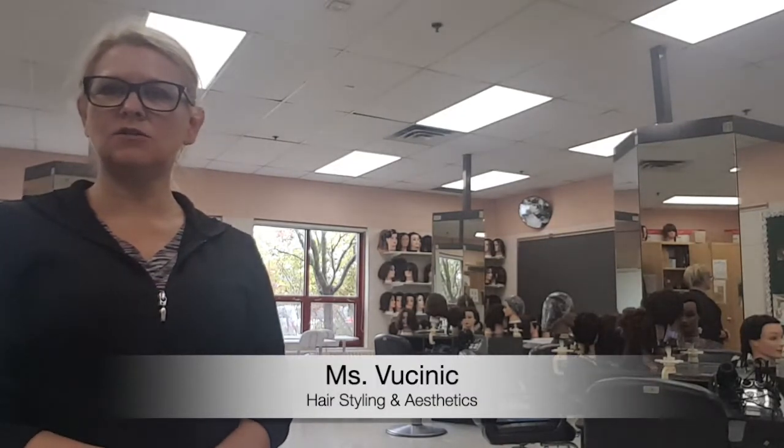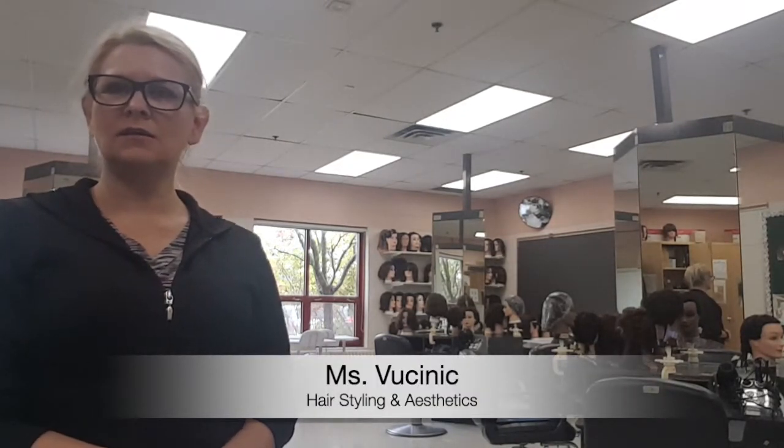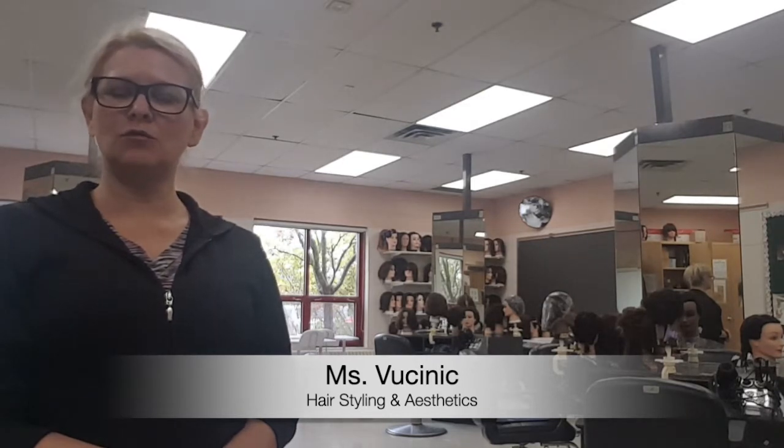Hi, my name is Mrs. Woosinek and I'm the Hairstyling and Aesthetics teacher here at Fr. Michael Gates. The Hairstyling and Aesthetics program is available for grade 10, 11, and 12 students. Those students who take all three grades receive a certificate in the end. Some of the things that you will learn here are geared to the industry practices. You will be learning practical skills as well as the theoretical skills that go along with them.